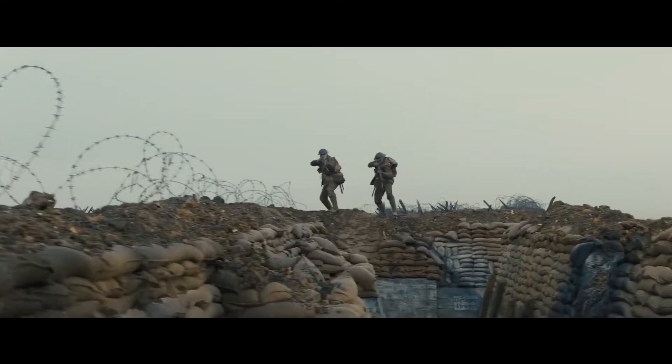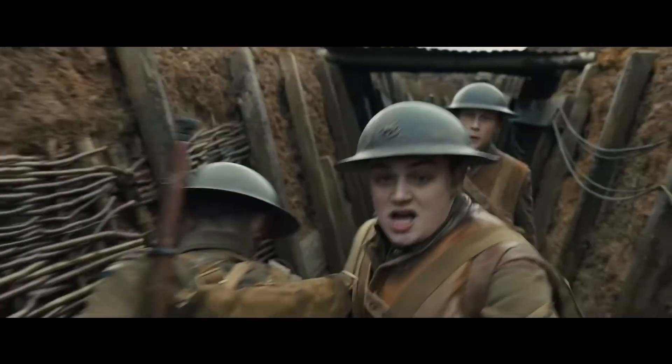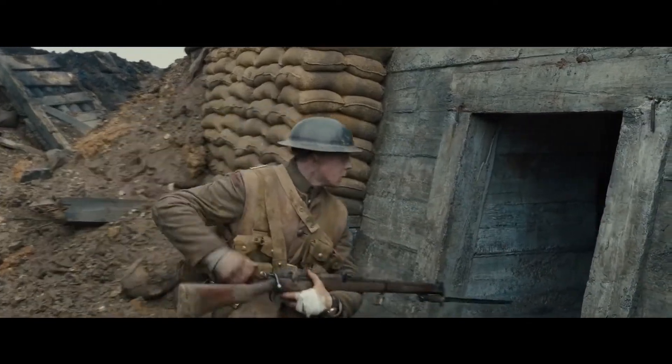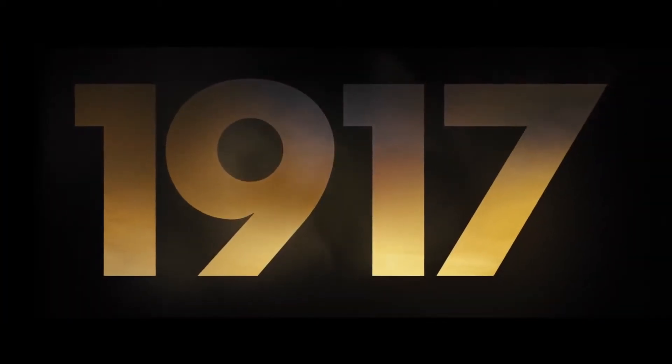Hello everybody and welcome to my YouTube channel for my review on the newest war film set in World War One. Utilising some stunning visuals and a frequent share of intensity and action, this film is directed by Sam Mendes, so this is Keir's Reviews and this is my review of 1917.